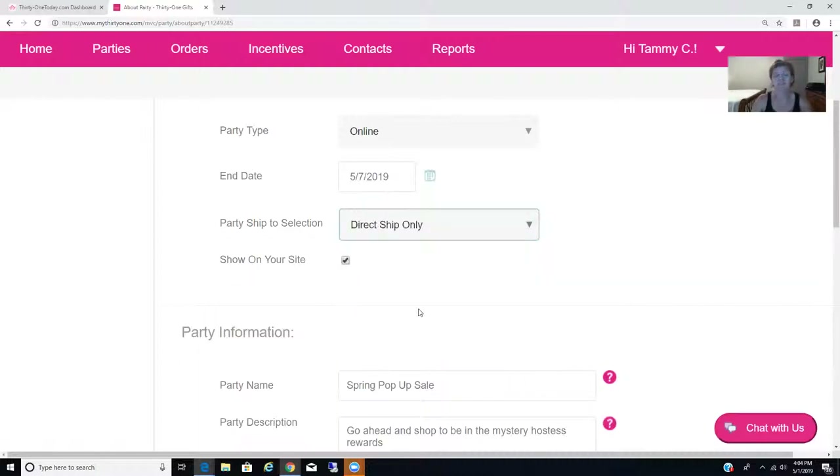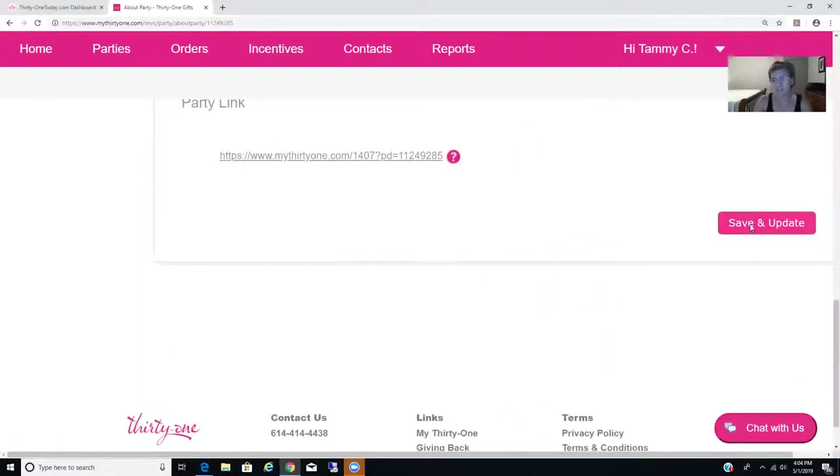...direct ship only. The reason being is this is a sale, so that means while supplies last. People need to be able to go to your party, place their order, and at checkout it direct ships — that means it's directly into processing. You don't have to close the party; it's all on them going straight to them. You're not touching any of the order. They can add customer specials, monogramming, all of that, as long as they are under your party link and direct ship only. Once you do that, come down here and save. It'll ask if you're sure — yes, continue.